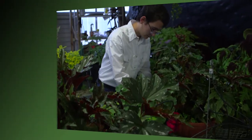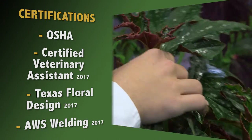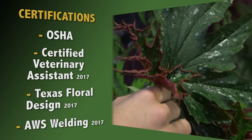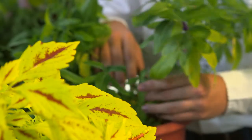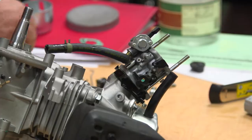Horticulture — everybody thinks, oh, you're just planting plants. Yes, you are planting plants, but it teaches you responsibility. I have a garden at my house now, all because of this class. The skills you can use throughout your house, on your vehicles, everyday stuff. If you have a leaky pipe, you can fix it yourself. You don't have to call someone and pay a hundred bucks — it's like six bucks. That's one of the most important things for me: that they take something home that they can turn around and apply in their home life.